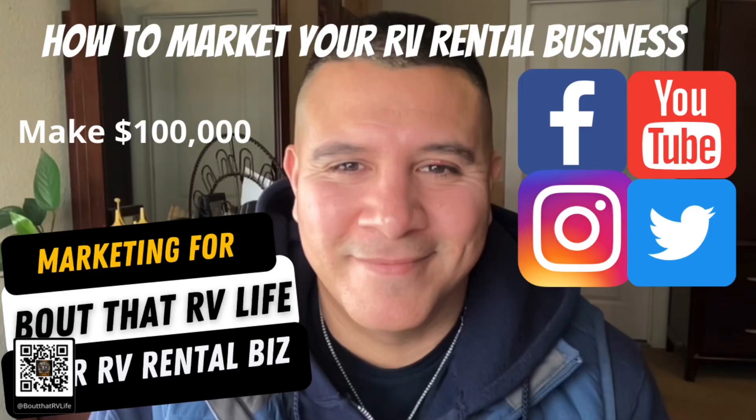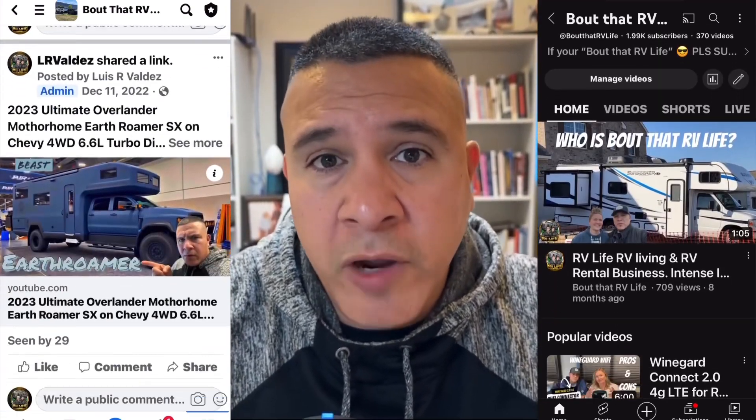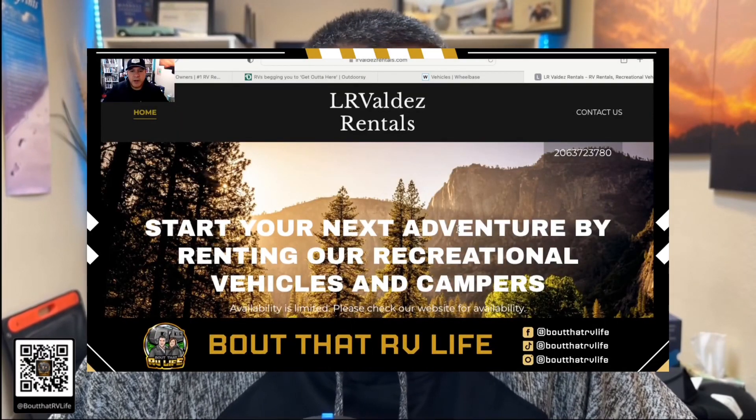I created a video on how to market your RV rental business where I talked about a lot of things we did our first year to get started. The first thing we did was utilize all the free platforms. There are tons of free social media platforms — you can start a Facebook business page. We also started a group page about RV life where people can join, post, and share. We're also part of other RV rental groups on Facebook where we post our website and get our information out there.